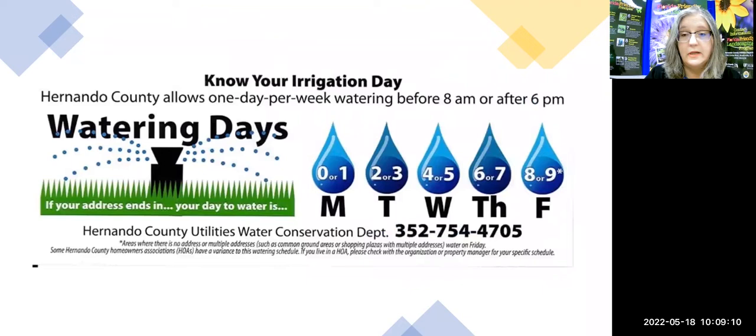Here in Hernando County, we are on one day a week watering. Here is the schedule: if your address ends in zero or one, your day to water is Monday, and so on down the line. You'll notice there are no weekend watering days — so if you see people watering on weekends, there shouldn't be anybody doing that. The allowed hours are before 8 a.m. or after 6 p.m.